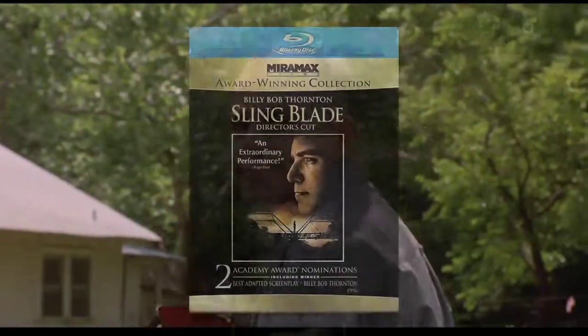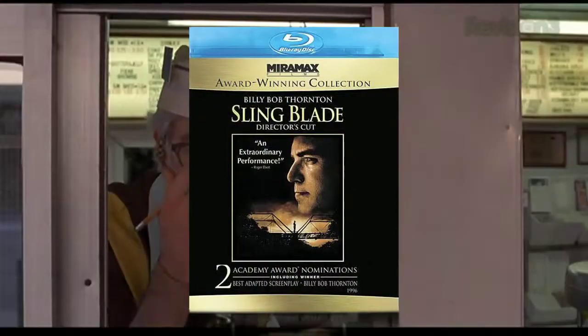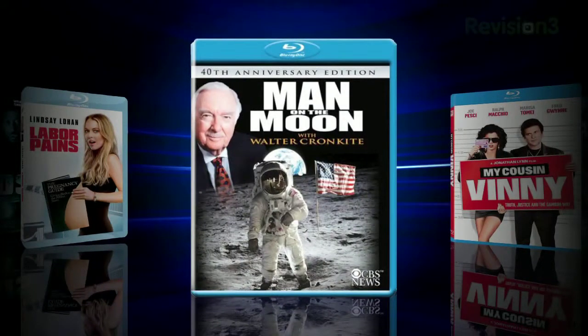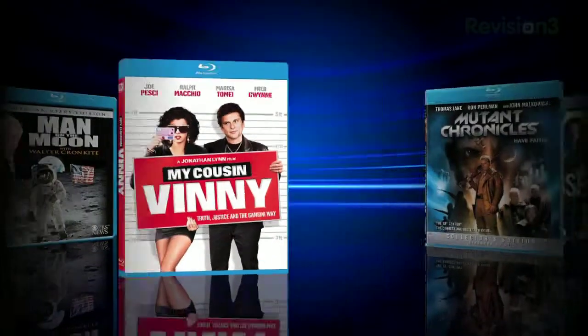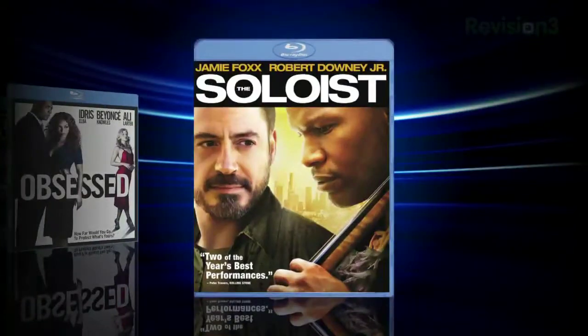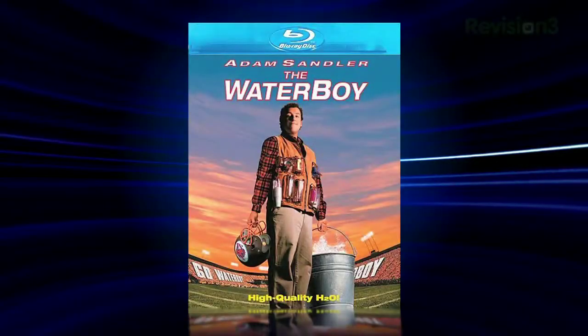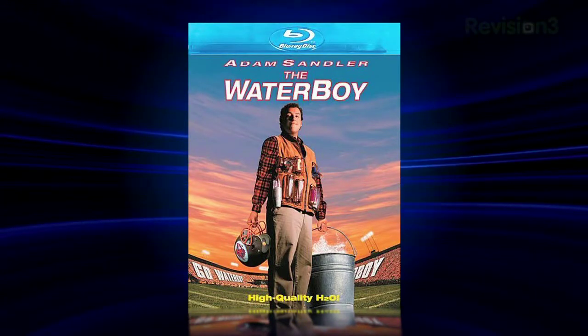Other Blu-ray releases this week include Billy Bob Thornton's tour de force Sling Blade in a 1080p AVC transfer that isn't spectacularly detailed but looks true to color, along with Race to Witch Mountain, Chaos, Labor Pains, Man on the Moon with Walter Cronkite, My Cousin Vinny, Mutant Chronicles, Obsessed, and The Soloist. We should also note that Adam Sandler's classic The Waterboy was pushed from its original release date and is coming out August 4th.